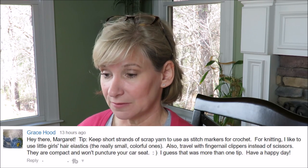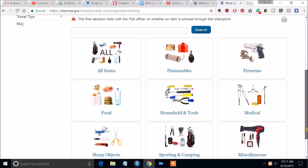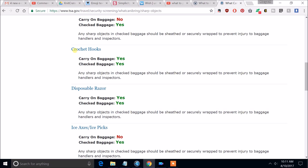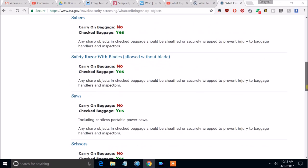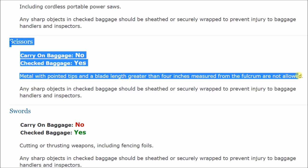Also, travel with fingernail clippers instead of scissors. They're compact and won't puncture your car seat. Before you travel by air, you need to check TSA's website — TSA.gov — for the latest rules and regulations. A quick check in April 2017 shows we can have crochet hooks, knitting needles, and nail clippers in carry-on baggage. However, scissors are not allowed in your carry-on baggage as of right now.